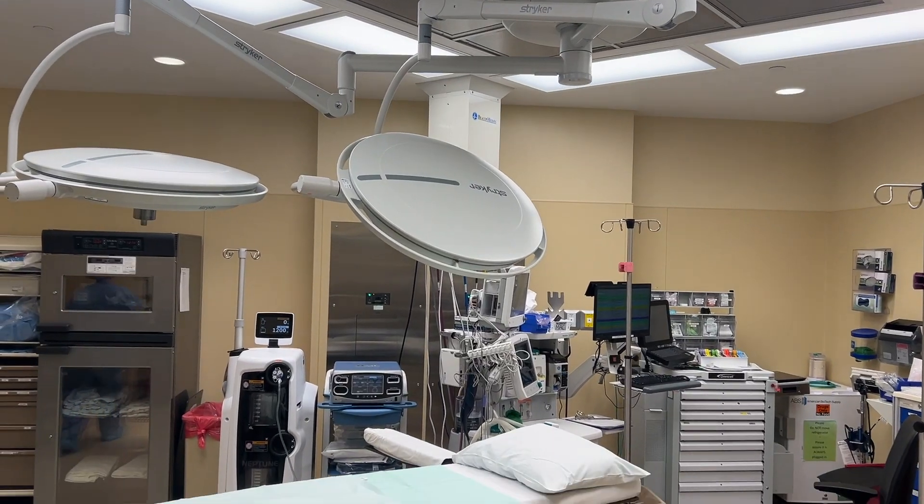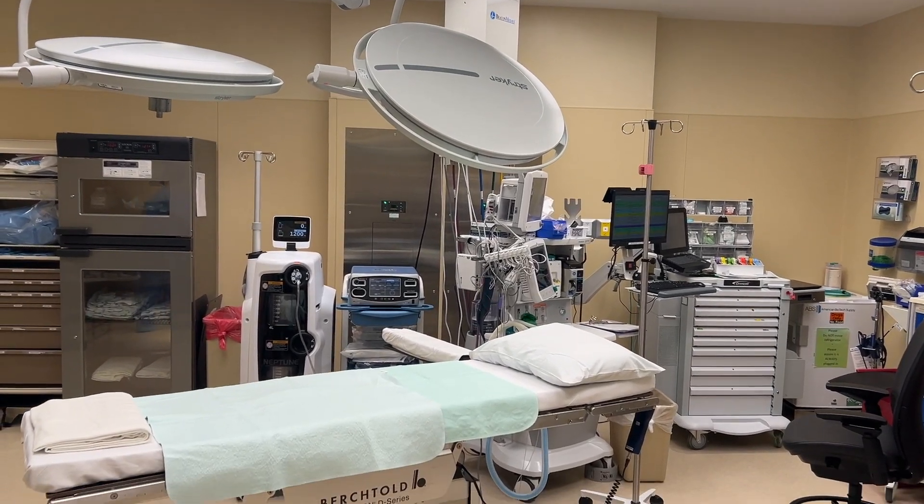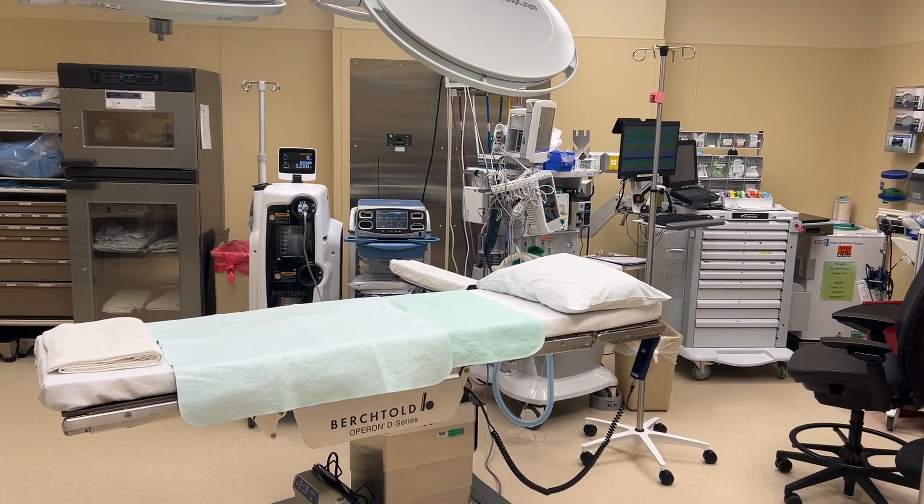A member of the Blank Children's Hospital neonatal team is always on the floor at Methodist West to assist with deliveries as needed. Should you need a c-section, Methodist West has two state-of-the-art operating rooms where cesareans can be performed.